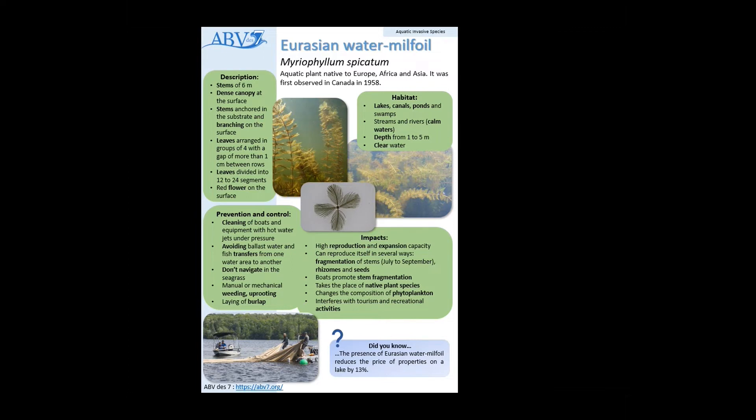There's also a hybrid species that's a cross between the Eurasian and the native milfoil, which looks kind of similar to both. It's really hard sometimes to separate the different species because we have native species — about three or four other species look very similar to Eurasian milfoil. But sometimes they can cross and form hybrids, and hybrids have more or less the same aggressiveness as the Eurasian milfoil.